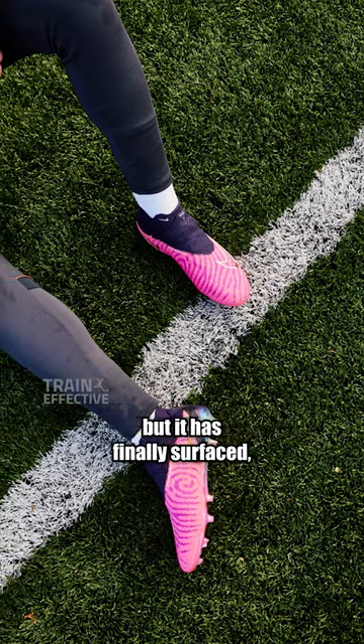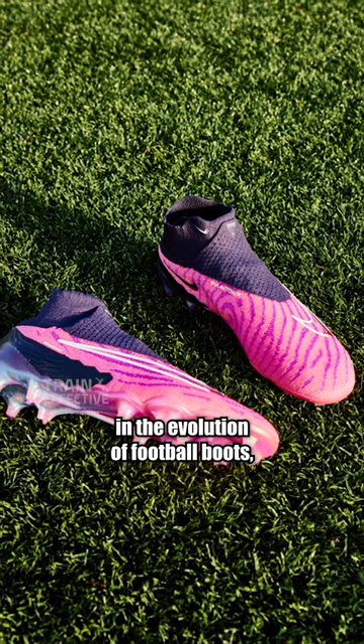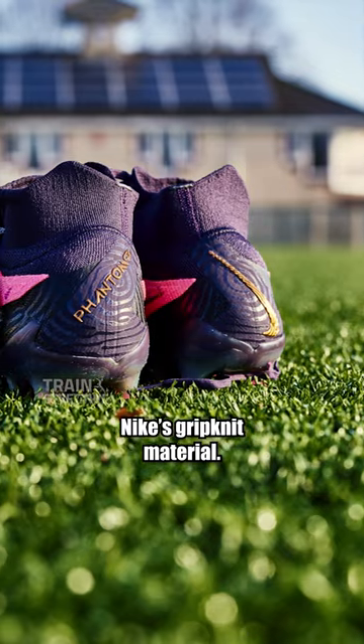Two years in the making, but it has finally surfaced, and it's arrived with the latest technology in the evolution of football boots: Nike's grip knit material.